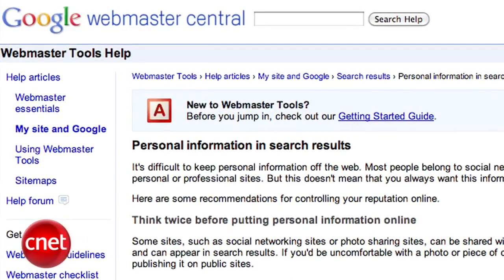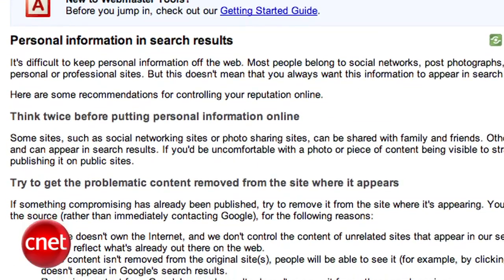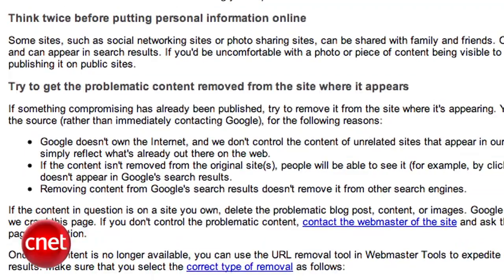Unless the information in question has your social security number, bank account, or other sensitive information, in which case you can notify Google of this through their customer service page.